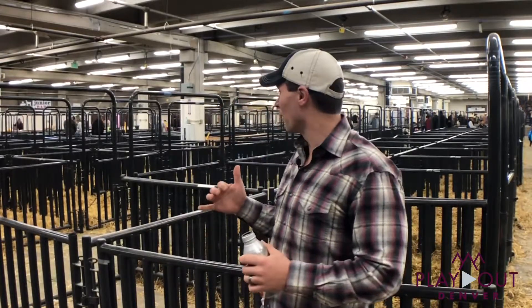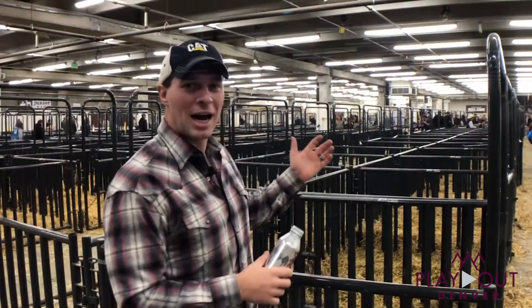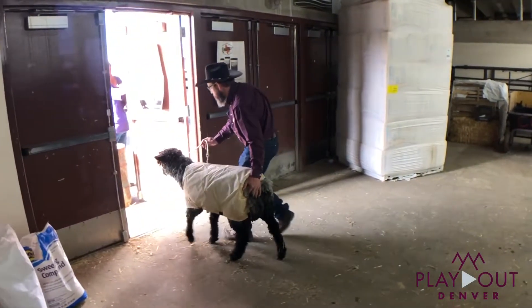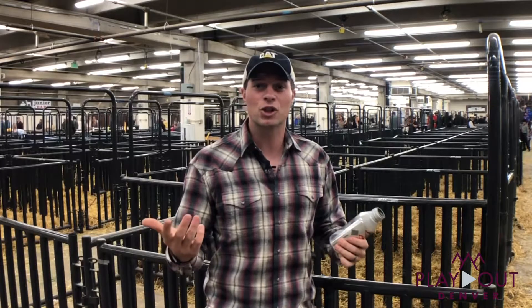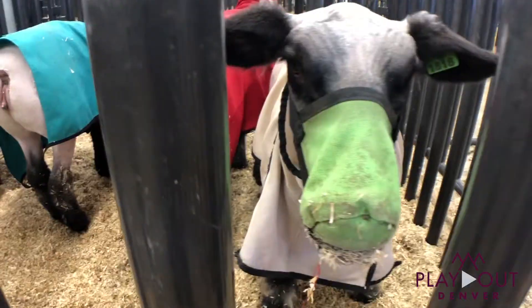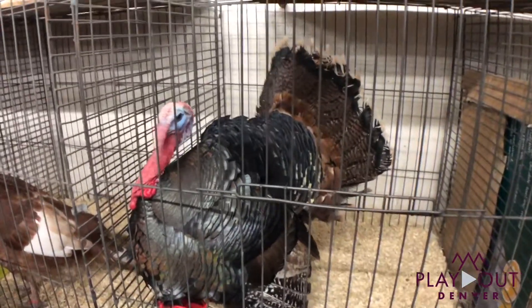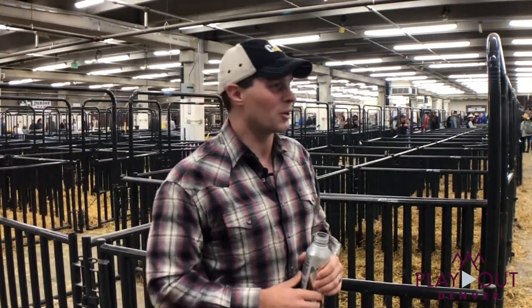Right now we're inside of the Junior Barn. This is the place where they store all the pigs, all the sheep. They got some showers for them, get them all nice and clean, and they take them out past the stairs over there, up into the arena where they have the shows. You take your pig, your goat, your sheep — they got chickens, they got turkeys. You get a goat, strut them around and hopefully make some serious money on your livestock.